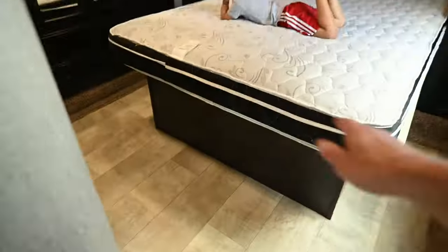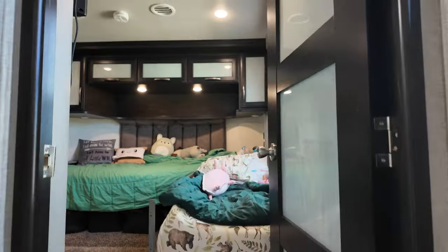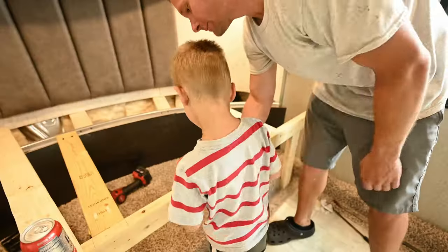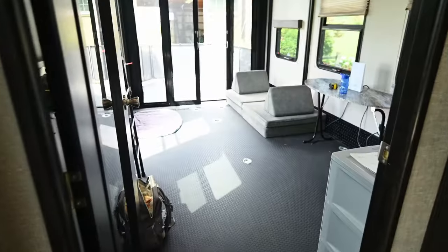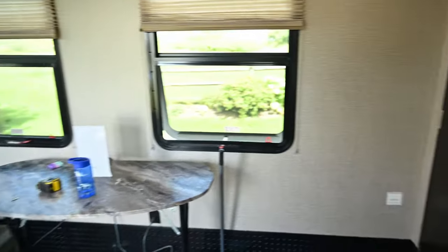My wife and I decided we wanted to make the back garage area our bedroom. The front main suite we turned into the kids' bedroom — we completely tore the king size bed out and turned it into two separate beds for the kids. I do have all the footage from that remodel that I'll be making a separate video on. Kids' bedroom up front, our bedroom in the back, and that left me with a very large blank canvas to work with.